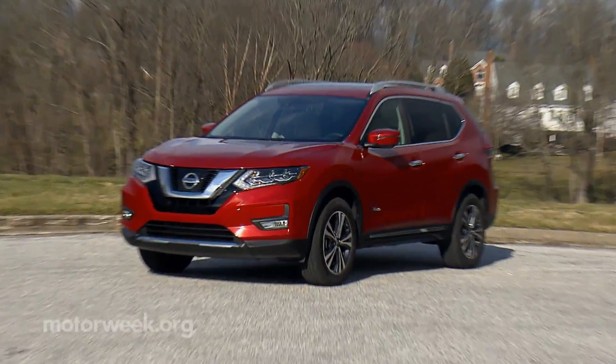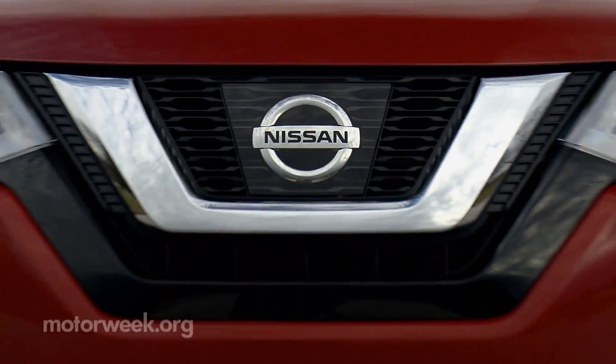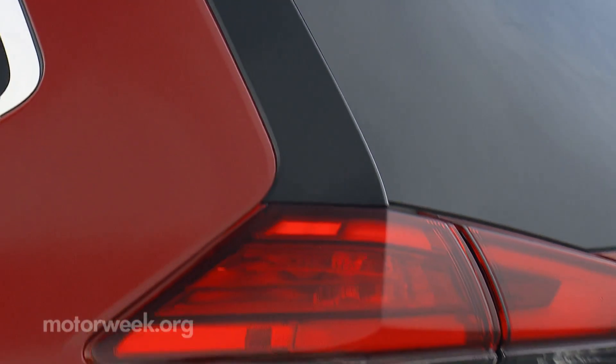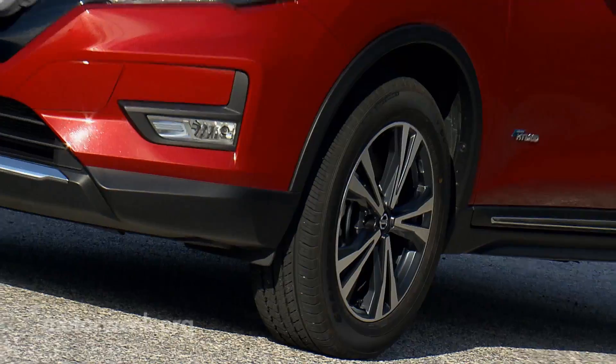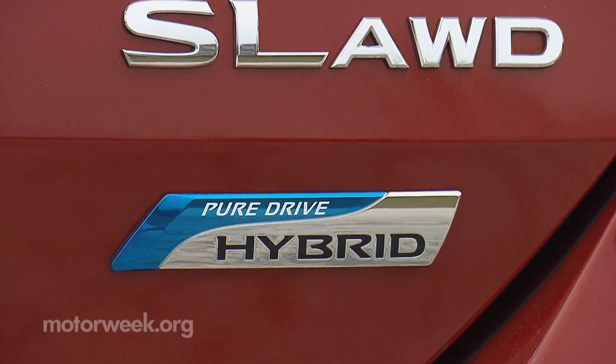There's a freshened exterior featuring a more exaggerated version of Nissan's V-Motion grille, all-new front and rear fascias, as well as signature boomerang tail lights. In short, what was already a good-looking ute is now more so. But there's a host of new technology too, including this first-time Rogue Hybrid.